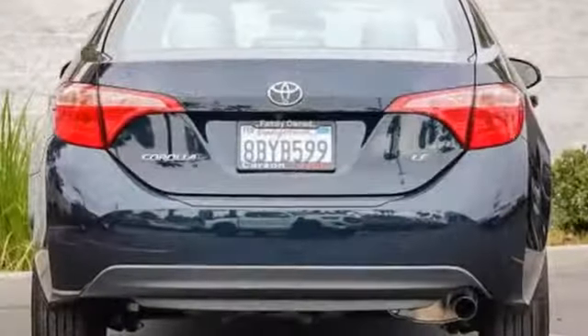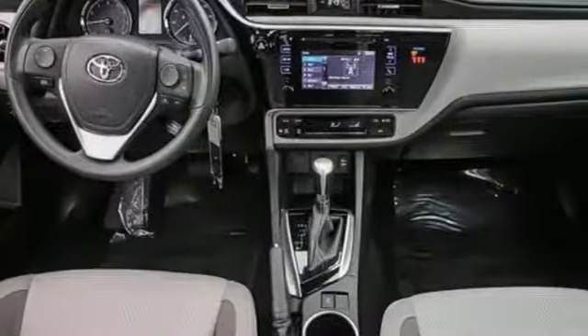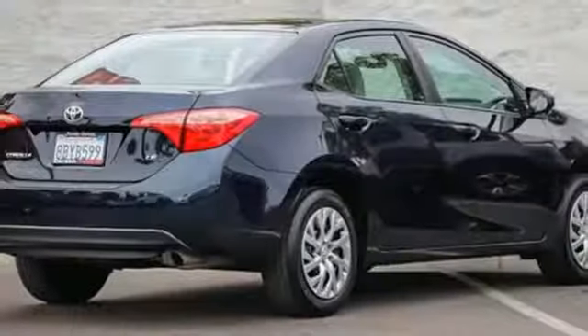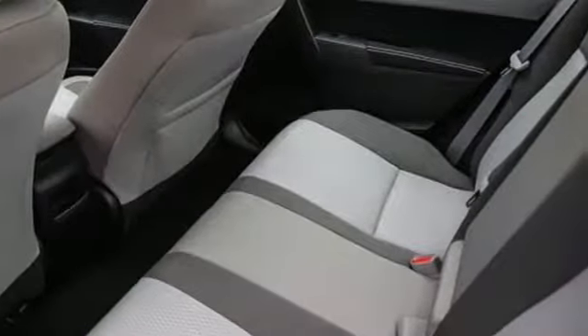A great vehicle is comprised of great features like these: streaming audio, power heated mirrors, manual tilting steering column, wireless phone connectivity, manual telescoping steering column, gas pressurized shocks, and inline four-cylinder engine.